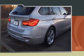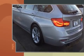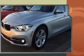Take command of the road in the 2016 BMW 328i. With less than 10,000 miles on the odometer, this vehicle combines dashing good looks with great efficiency and utility.